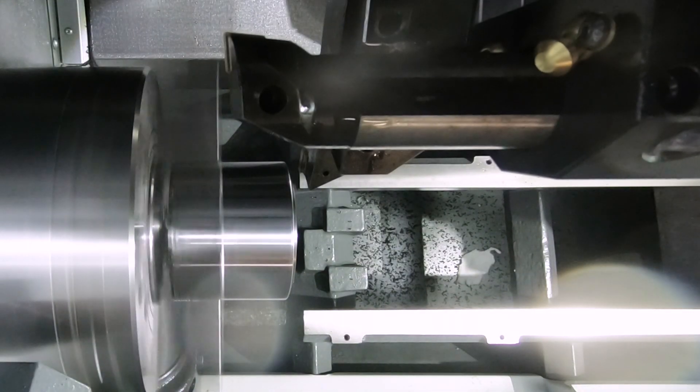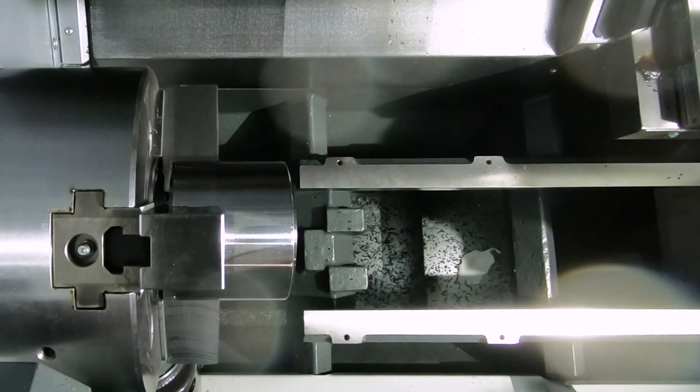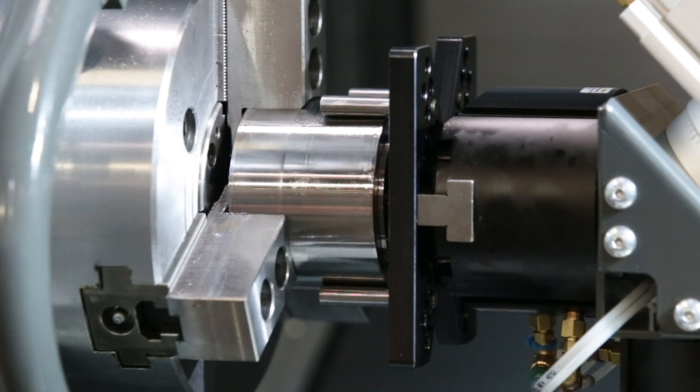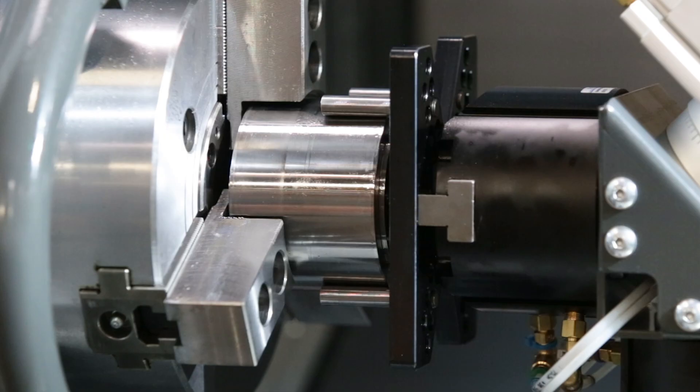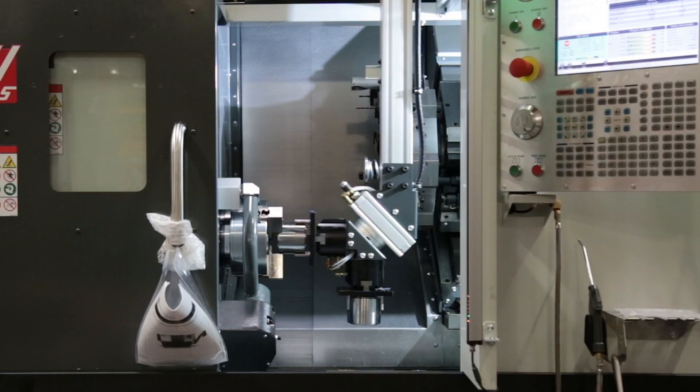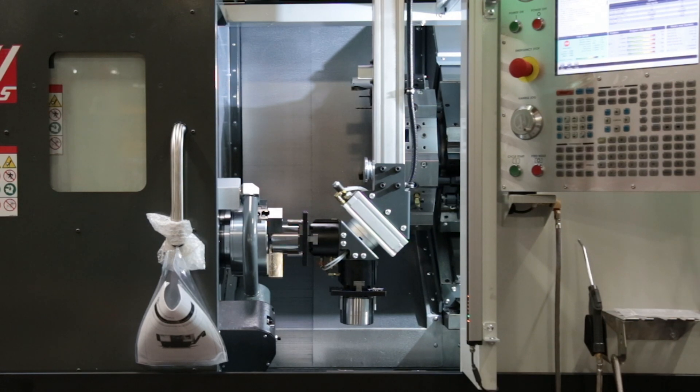Another way you can tell the APL isn't just meant for tiny parts: the ability to handle an almost 6-inch diameter by 5-inch long part with up to a 10-pound or 5-kilogram weight. That's a good-sized workpiece, and it means you don't have to specialize in the small stuff to get the benefits of automation.